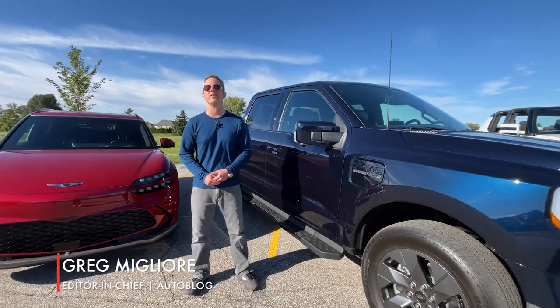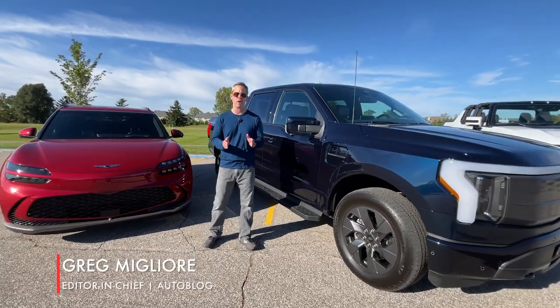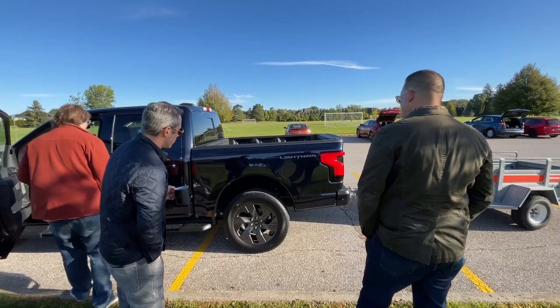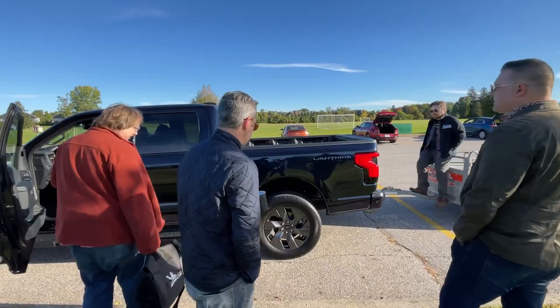Every year, Autoblog tests the latest and the greatest technologies that are reshaping the automotive sector. This year, we had three compelling entrants: the onboard scales and smart hitch in the Ford F-150 Lightning.